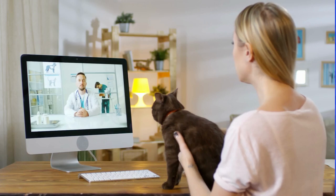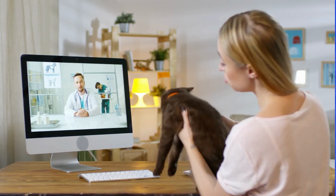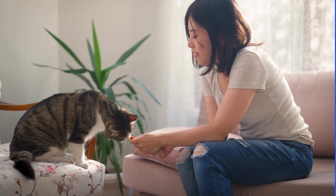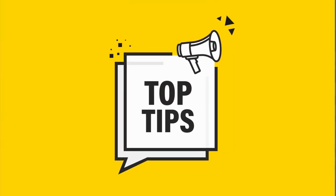It's important to consult with your veterinarian to determine the best treatment options for your cat and to ensure that the products you use are safe and effective. Preventing fleas from infesting your cat is an important part of their overall health and well-being. Here are some tips for preventing flea infestations.